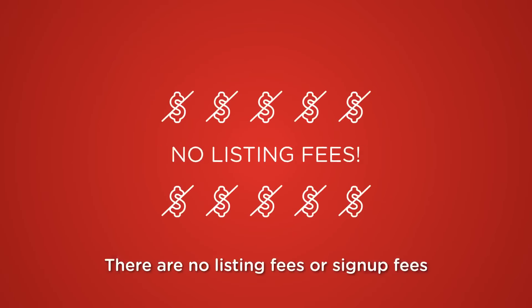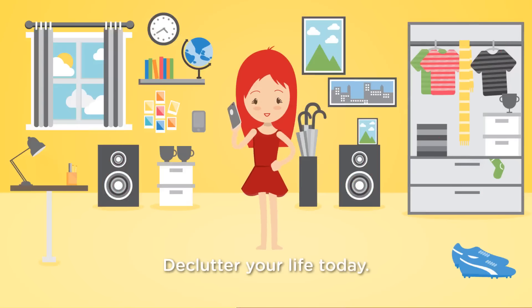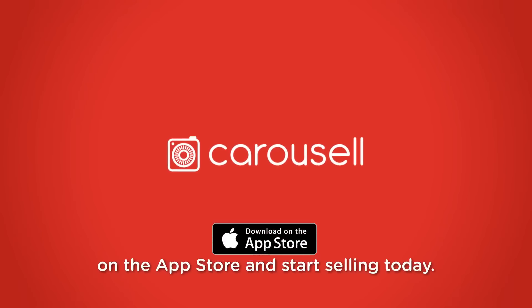There are no listing fees or sign-up fees so you can get Carousel-ing right away. Declutter your life today. Download the Carousel app for free on the App Store and start selling today.